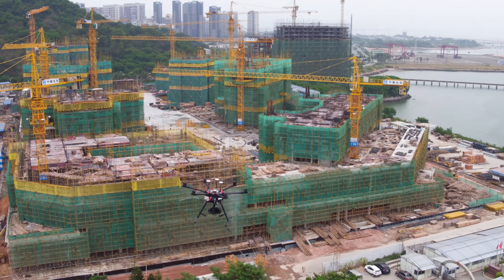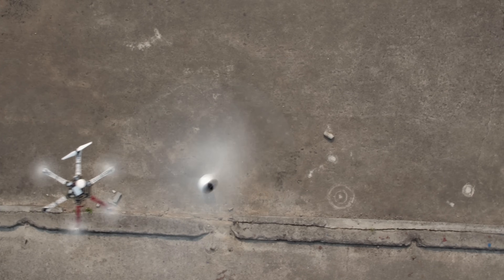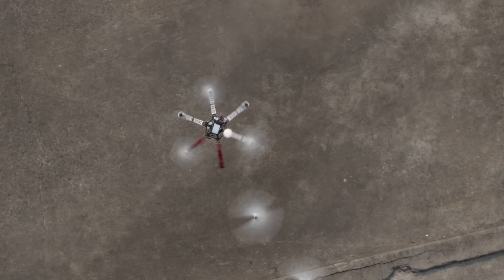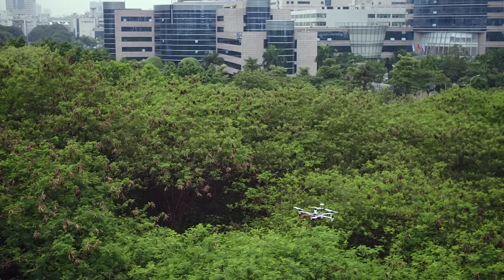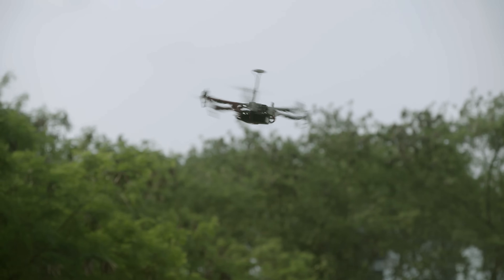When flying a hexacopter or octocopter, fault-tolerant control systems ensure that the aircraft remains airborne even when up to three motors are lost, depending on its propulsion system. In some cases, attitude can only be maintained through rapid spinning. The controller automatically enters course lock mode.